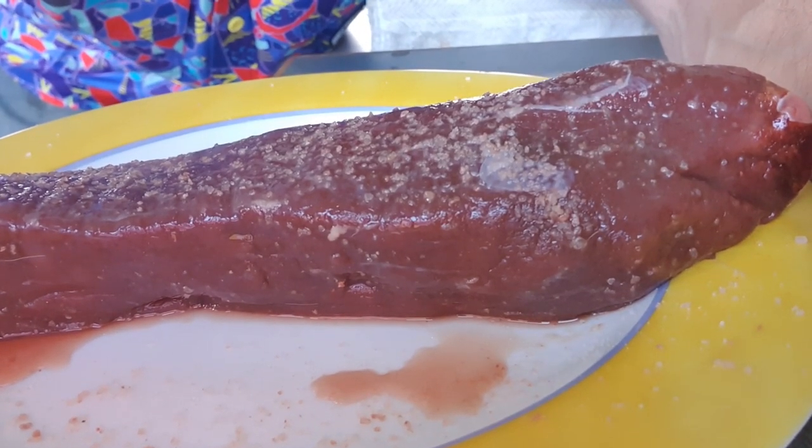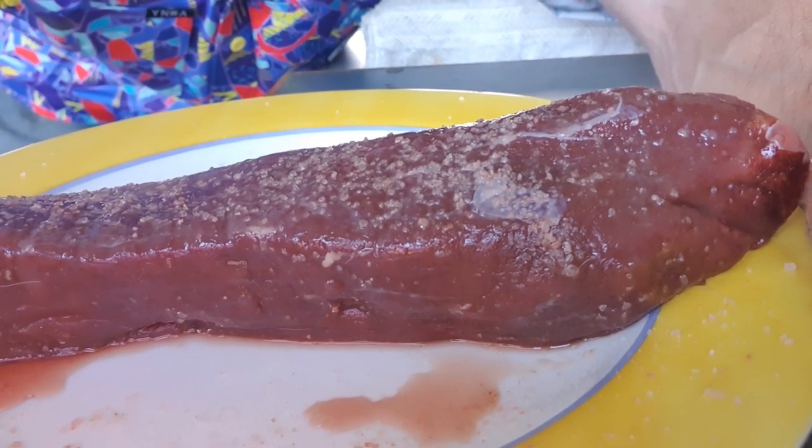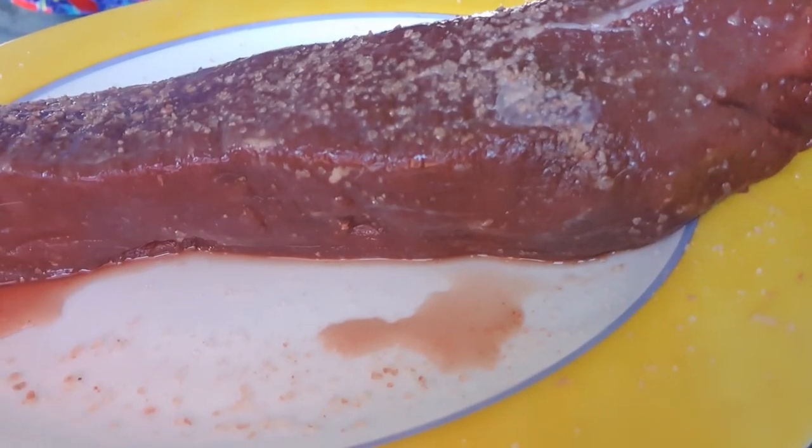My beautiful steak's been resting for about 20 minutes with the salt, and you can see the fluid already coming out of it. And this is kind of good — it means it increases the flavour and gets rid of some of the fluid. You can take it further and stand it in the fridge for a couple of days with a bit of salt if you want to, and you get a really strong meat. But for me this will be absolutely fine.